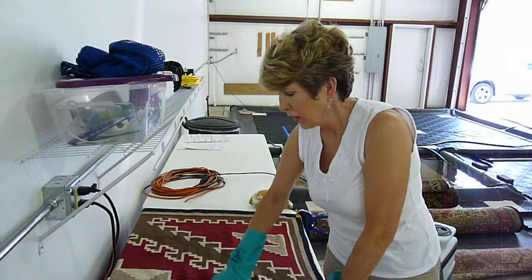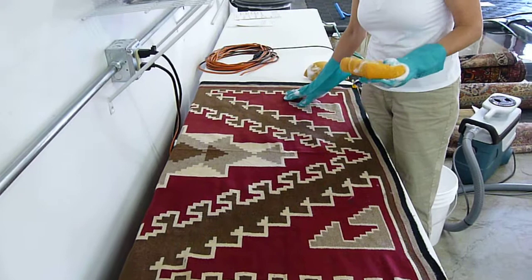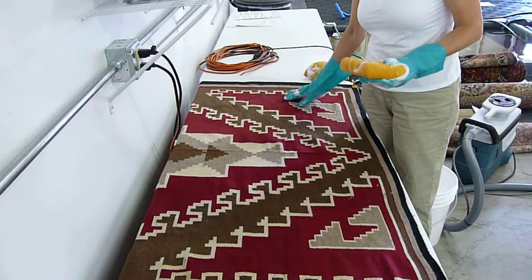It's already bled, so we've got to be very careful with our cleaning process. I'm using a shampoo method — a dry foam shampoo — rather than extracting off the shampoo because it's bleeding. It's a nice rug and she didn't even know what she had, so it's kind of fun to have something like this in our shop.